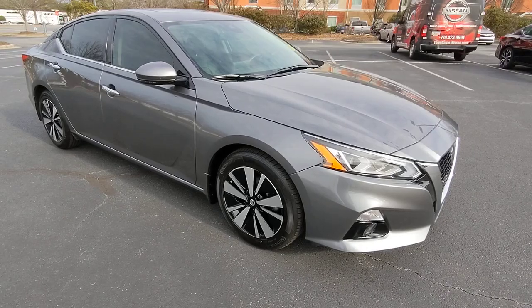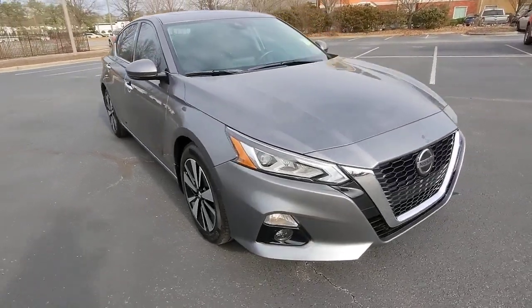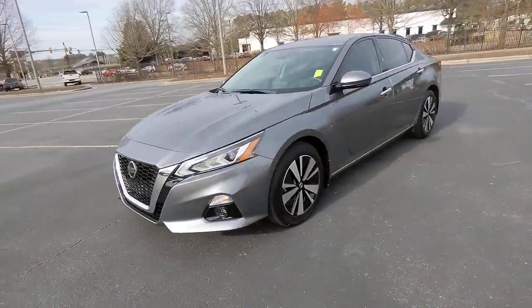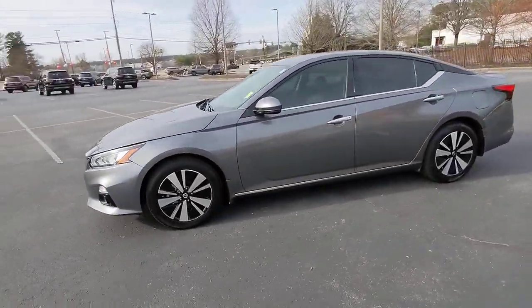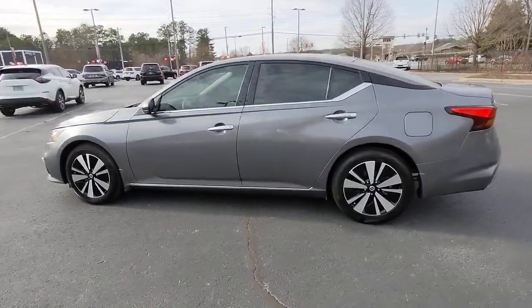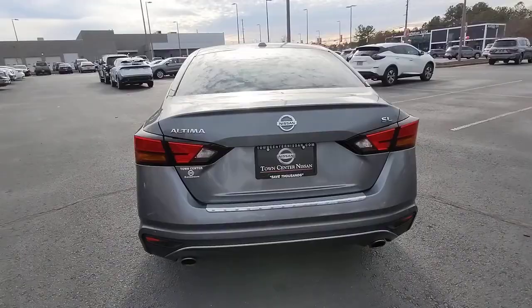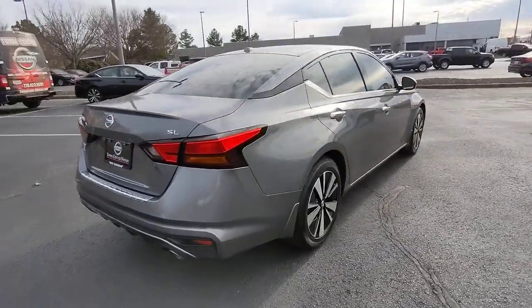Take a moment to check out the 2022 Nissan Altima. With less than 15,000 miles on the odometer, this vehicle stands out from the rest. Here's a stylish, family-friendly Nissan Altima — the mid-size sedan with available all-wheel drive and standard driver assist safety features.